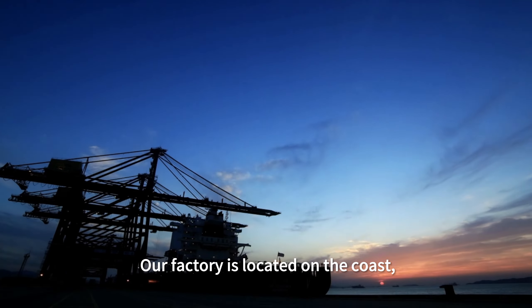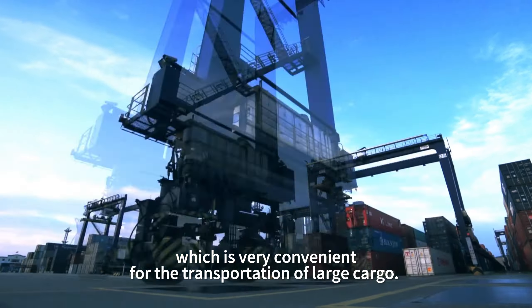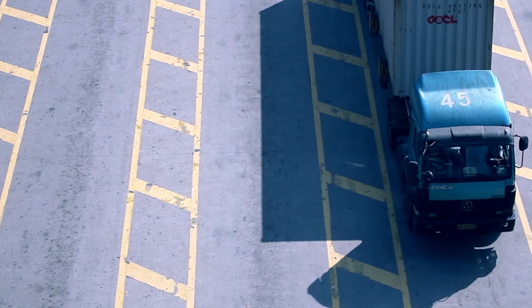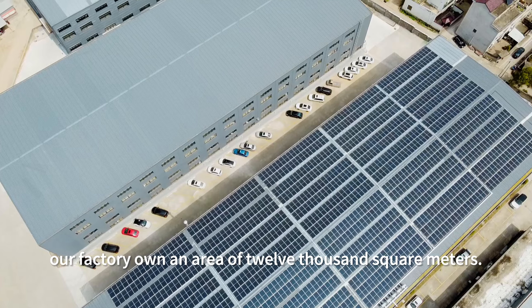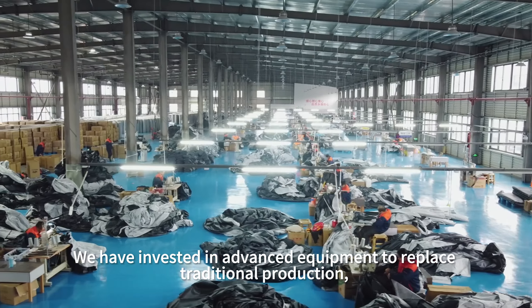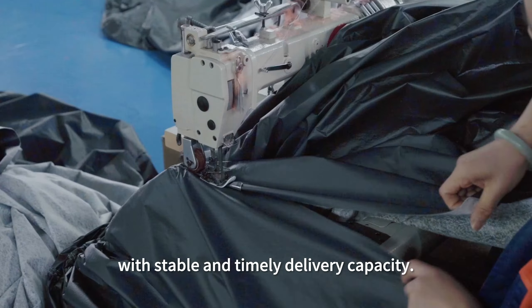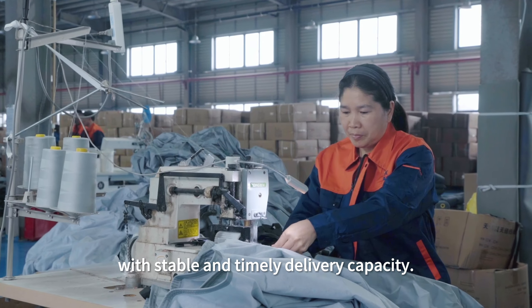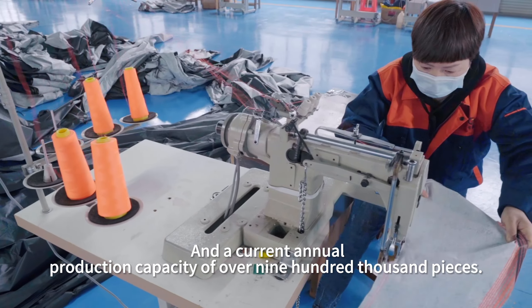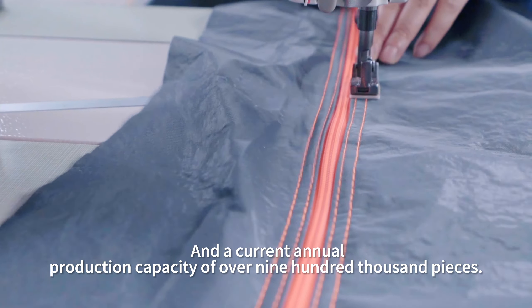Our factory is located on the coast near the port, which is very convenient for the transportation of large cargo. At present, our factory covers an area of 12,000 square meters. We have invested in advanced equipment to replace traditional production, with stable and timely delivery capacity and a current annual production capacity of over 900,000 pieces.